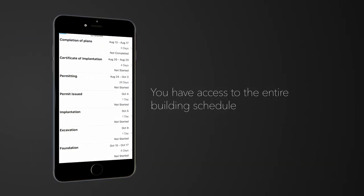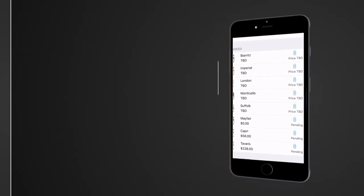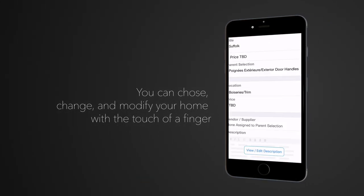You'll also be able to make some selections for your home through the portal — things like moldings, certain color choices, door handles, plumbing, etc. Once that's created, we're going to get those preliminary versions of your plan back if we're making any changes. We'll send that forward to you so you can check it out and approve it or ask for further changes to be made.